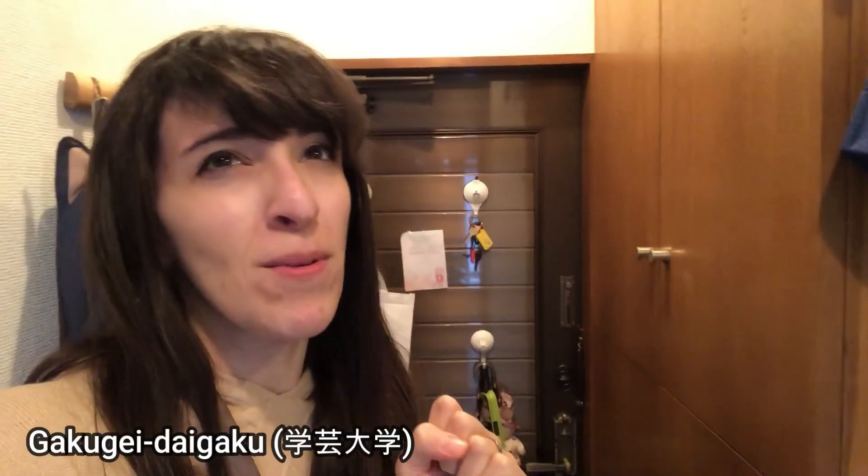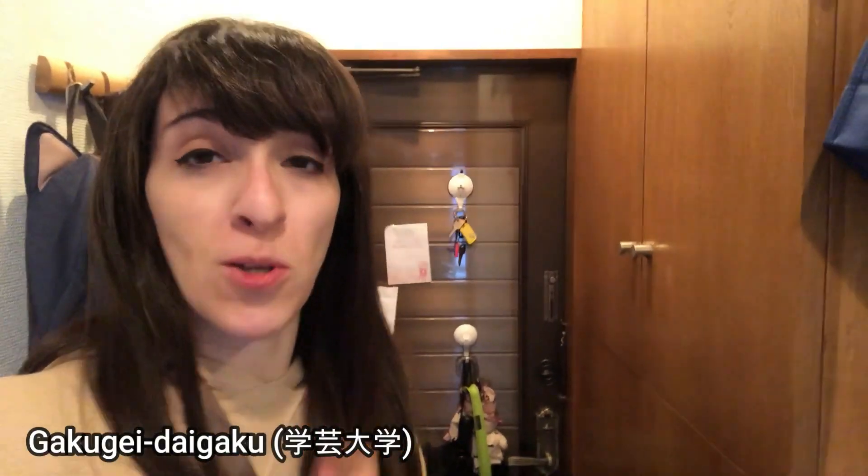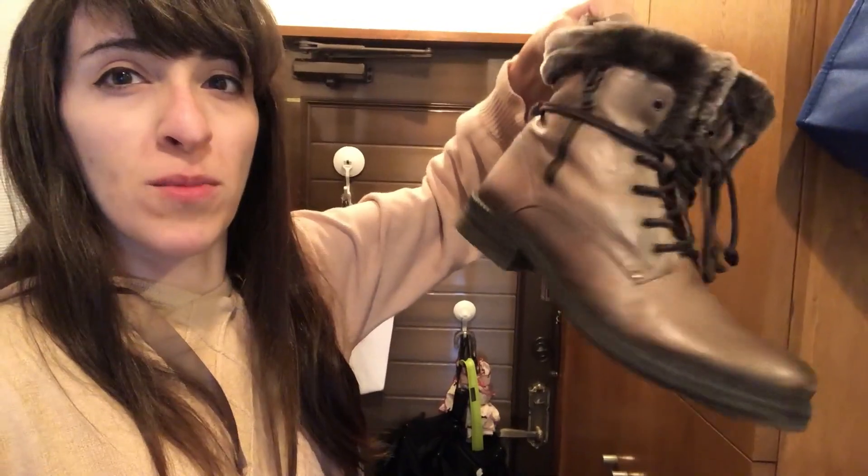Neulich war ich bei einem Laden in, ich glaube, Gakugei Daigaku. Es gibt dort einen Laden, der Schuhe in japanischer Übergröße verkauft. Ich muss sagen, ich habe nicht sonderlich große Füße — ich habe Schuhgröße 39/40. Aber hier ist es schon relativ schwer, gute Schuhe zu finden. Aber ich habe tatsächlich Winterstiefel bekommen.